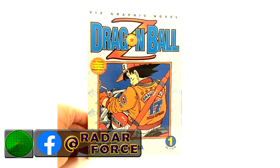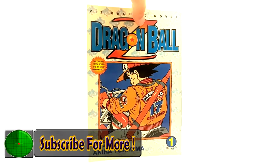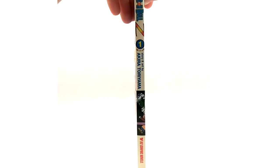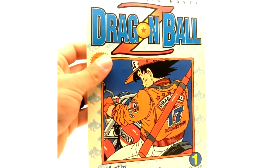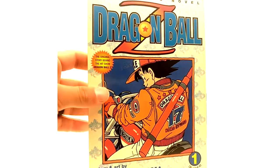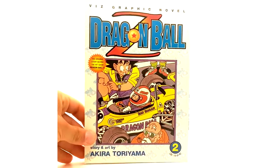Here we have volume 1 of the Dragon Ball Z graphic novels, and these were released at the time the show was coming out. It says in the front — I'll show you again in a minute — the ISBN numbers and it said 'the show that started it all,' the original story behind the hit TV show Dragon Ball Z. So I guess it took a little bit longer to get the manga into the United States rather than the anime.